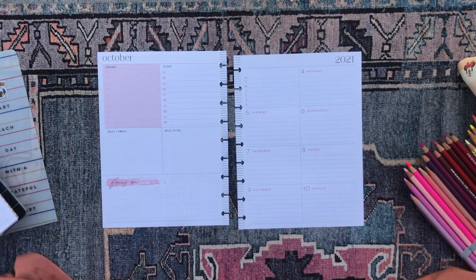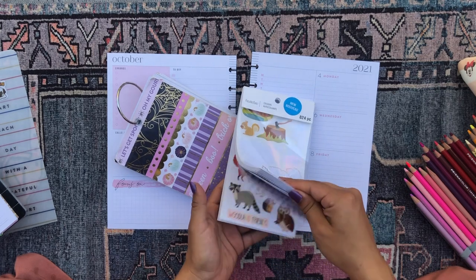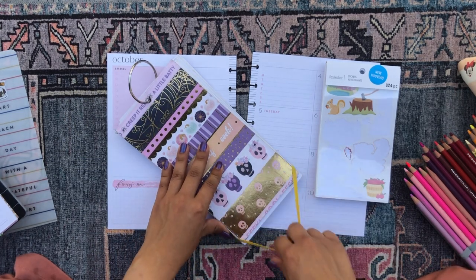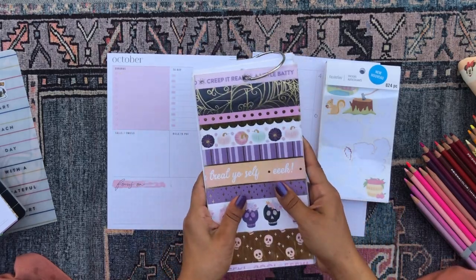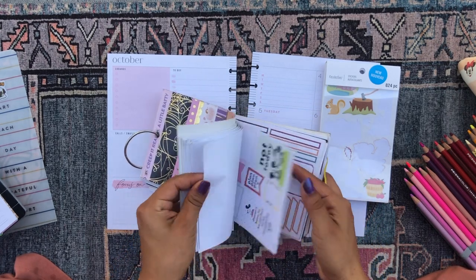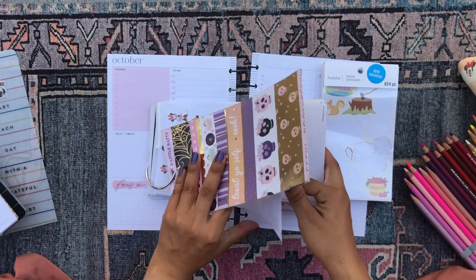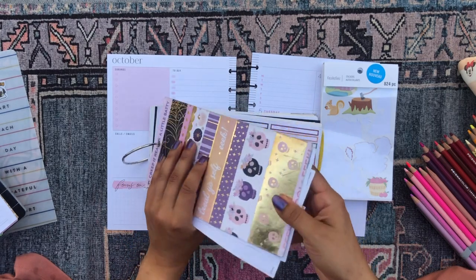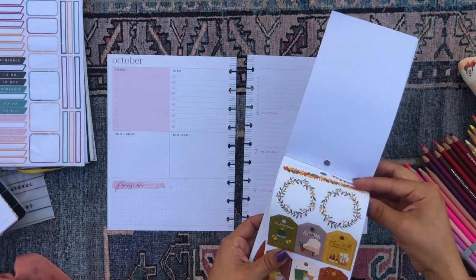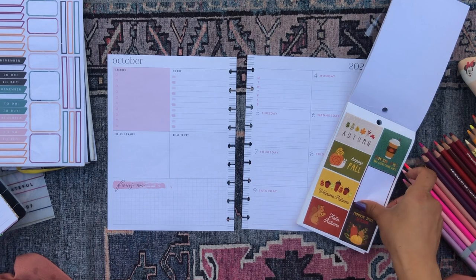I don't really have a vision for this spread — I know I want some fall themes in it. I have this Recollections sticker book, which is a fall themed sticker book I got at Michael's recently. I also have a bunch of Happy Planner stickers from previous fall sticker books that I've collated into this sticker book. I also have some color block and Mickey Mouse stickers and some Oasis stickers because I just kind of want to get rid of these and finish them up — so this is going to be a very hodgepodge spread.